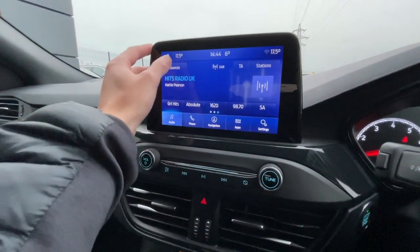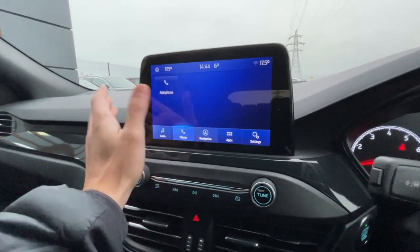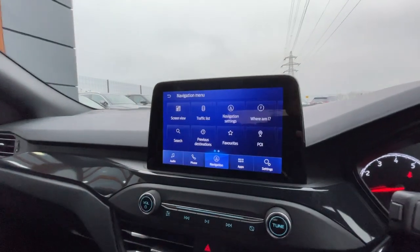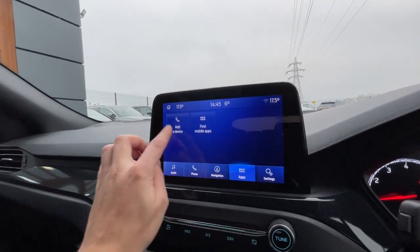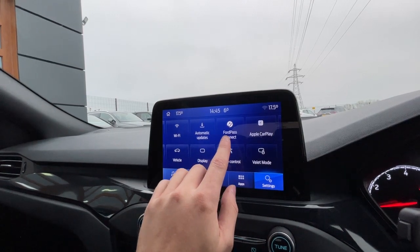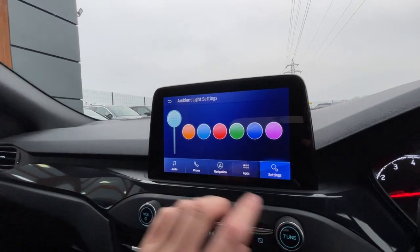The centre console features AM/FM/DAB, Bluetooth integration, telephone preparation, and sat-nav with traffic reports. There's also Ford Pass Connect, Apple CarPlay, vehicle settings, and ambient lighting settings with different colour options — I like blue, it matches the car.